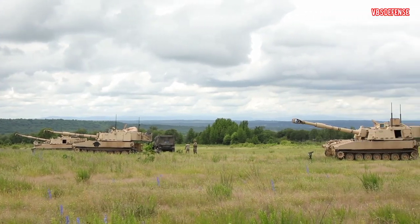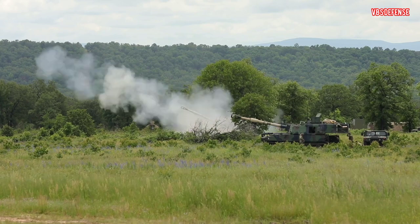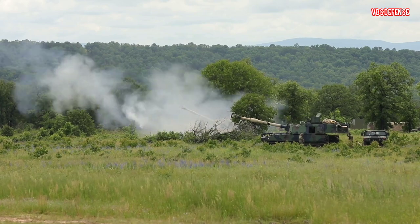What we're looking at now is our gun line. We have four M109 Alpha 6 Paladins, so they're self-propelled, 155 millimeters.